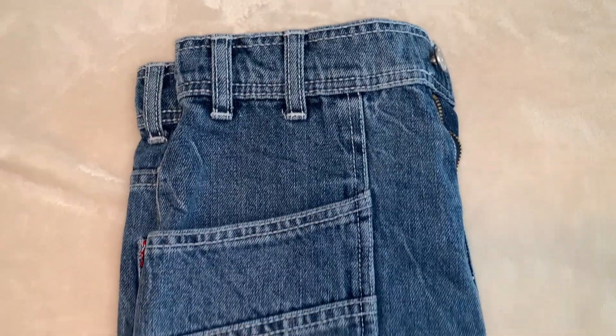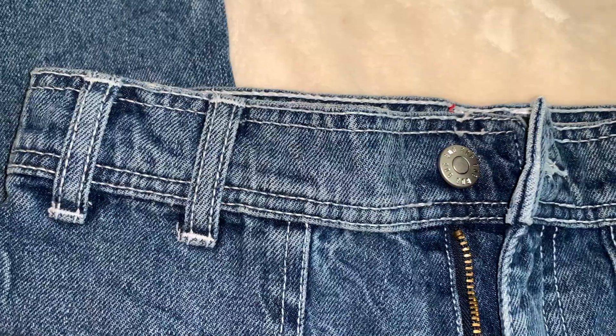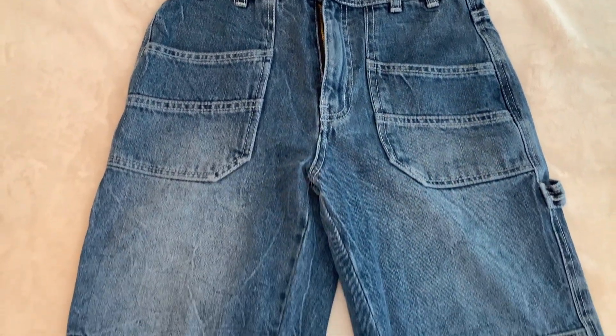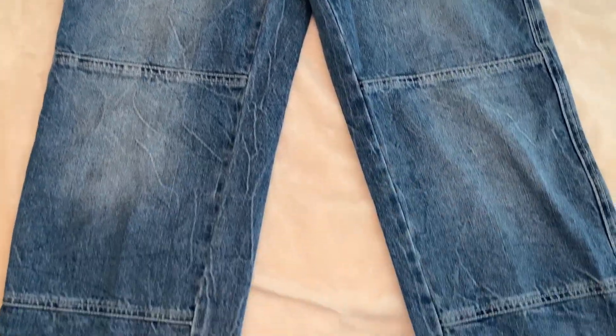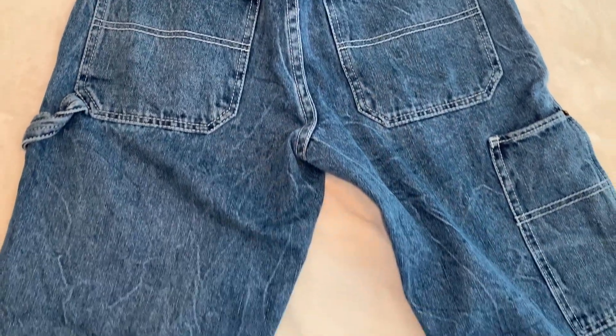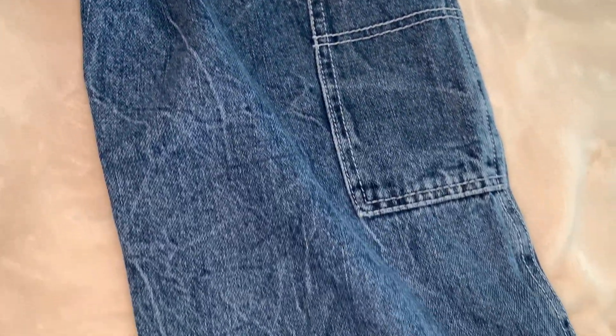There's another pair of jeans, but these are the carpenter design. They're from the brand VDG, and of course, the basic belt loops. What makes them different from the others are the pockets and the lines going throughout the jeans to give it that carpenter look. On the back, it has this nice little fabric and small pocket, so just really cute overall.